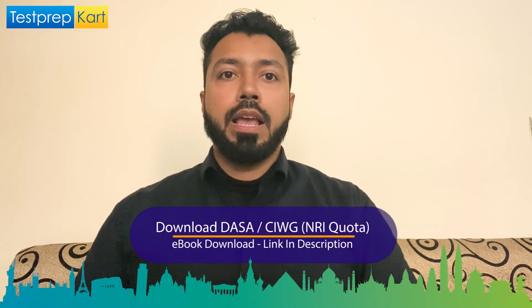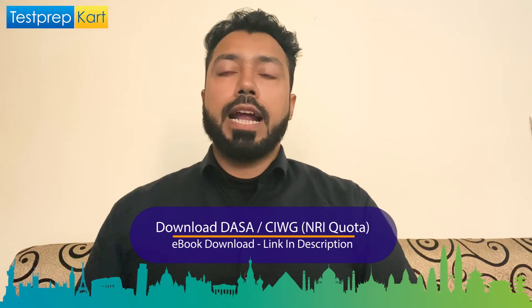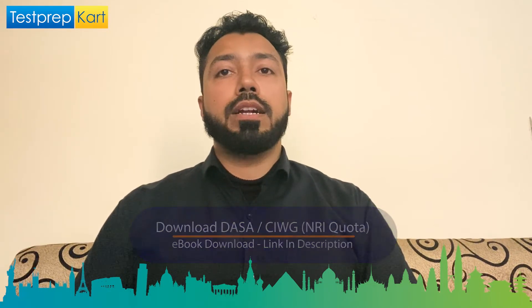WBJAE stands for West Bengal Joint Entrance Examination. It is for admission to undergraduate courses in engineering, technology, architecture, and pharmacy. Close to a hundred engineering colleges accept this WBJAE for B.Tech in West Bengal. In 2021, the WBJAE exam will be conducted on July 11th. One can apply on the official website through online mode only — there is no printed application form available.